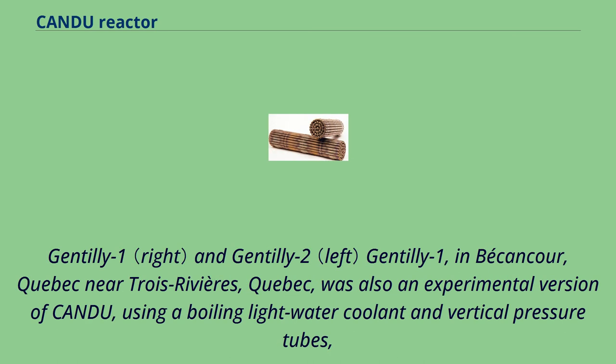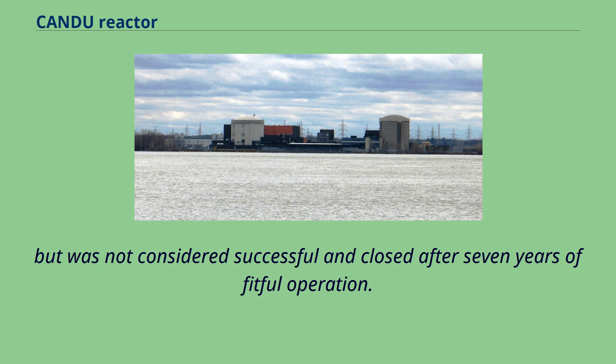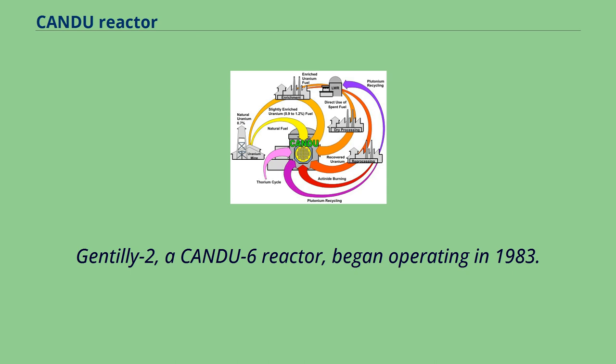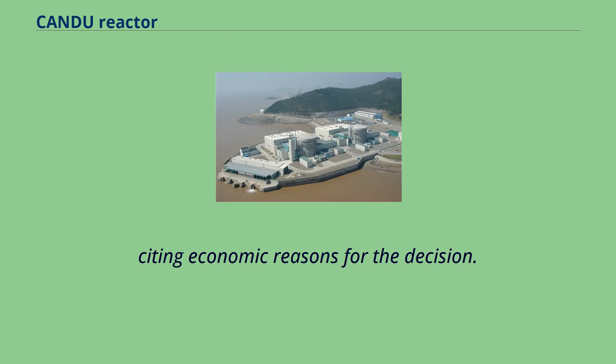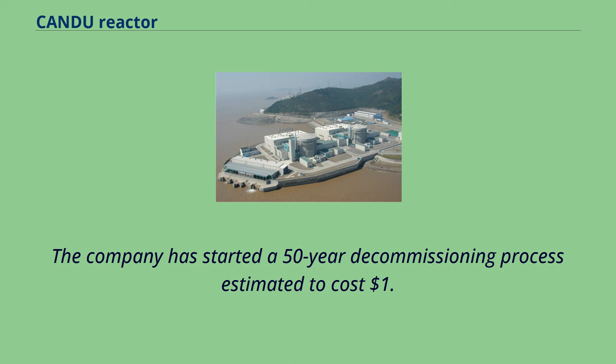Gentilly-1, in Bécancour, Quebec near Trois-Rivières, was also an experimental version of CANDU, using a boiling light-water coolant and vertical pressure tubes, but was not considered successful and closed after seven years of fitful operation. Gentilly-2, a CANDU-6 reactor, began operating in 1983. Following statements from the incoming Parti Québécois government in September 2012 that Gentilly would close, the operator Hydro-Québec decided to cancel a previously announced refurbishment and announced shutdown at the end of 2012, citing economic reasons. The company has started a 50-year decommissioning process estimated to cost $1.8 billion.